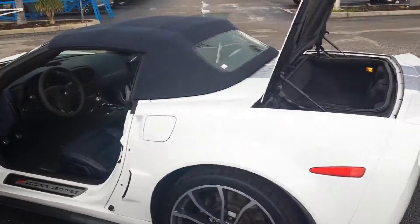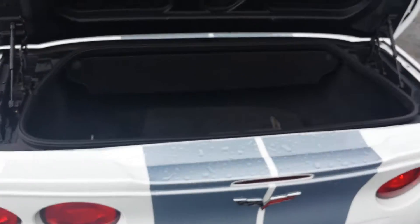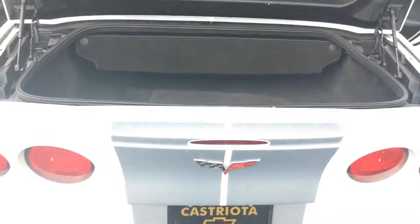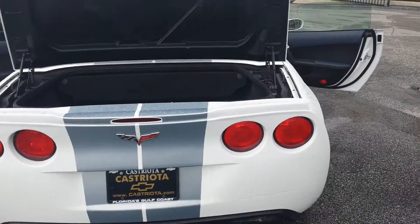Now this vehicle is available over here at Castriota Chevrolet here in Hudson, Florida. Whenever we get a used vehicle, we make sure other people want it and we make sure it's in perfect condition for you.